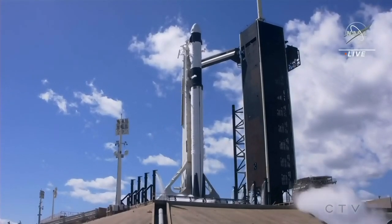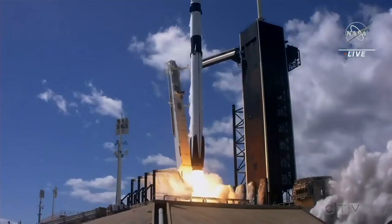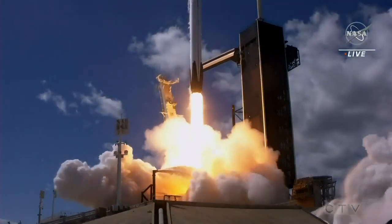Two, three, one, and efficient. It's just full power. And let's go.